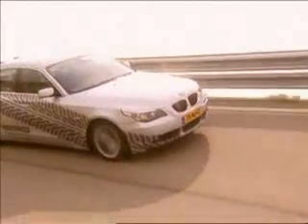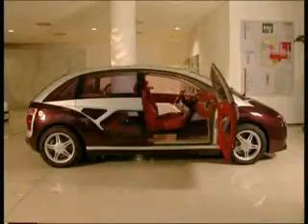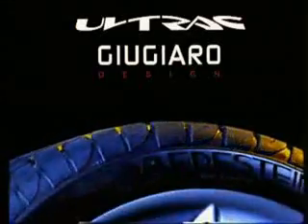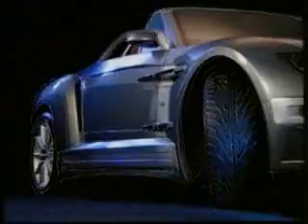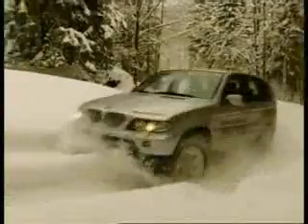Bredestein Tires presents high-tech tire safety technology. Together with Italian design house Giugiaro Design, Bredestein developed high and ultra-high performance summer and winter tires. Car designer of the century Giugiaro designs the tread and the sidewall. Giugiaro's vision is that the looks of a tire are just as important as the looks of the car. In their design, they follow the 3F concept: Form follows function.